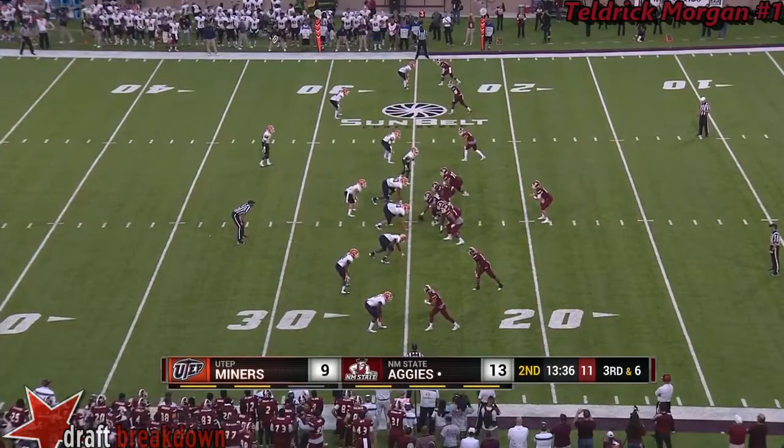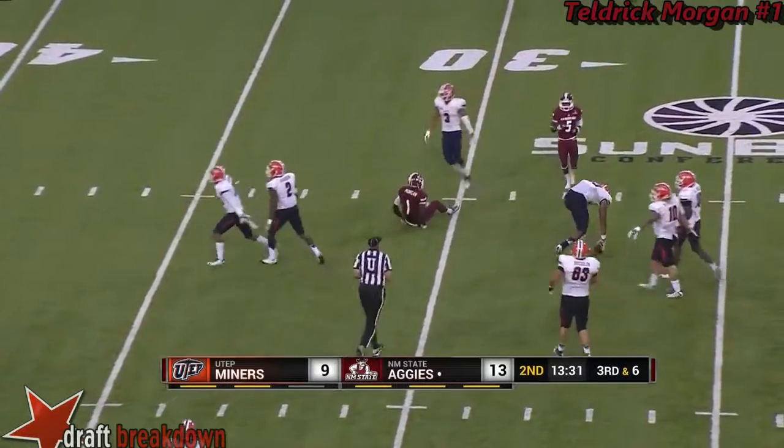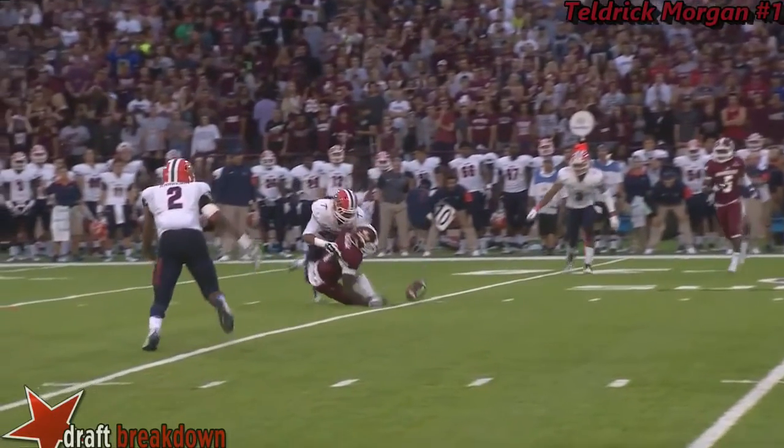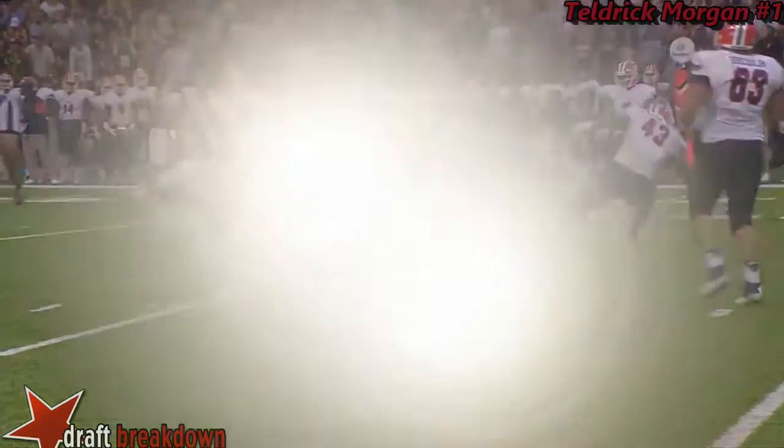There will be five receivers in the pattern for Rodgers. He throws quick over the middle and it's incomplete. It was a one-two quick throw, but it was a little bit behind him. More importantly, the defense was right there — you've got to catch it even if you can.